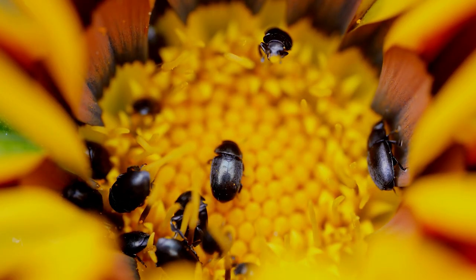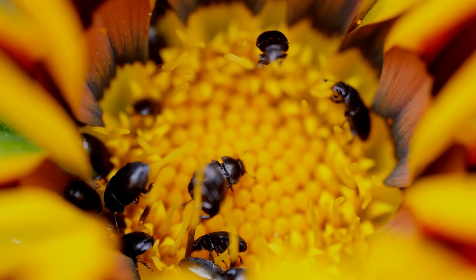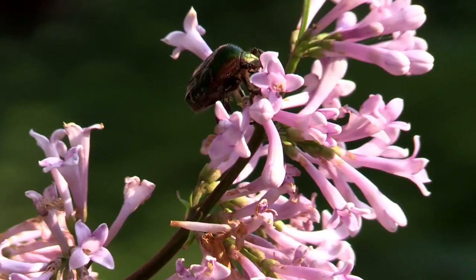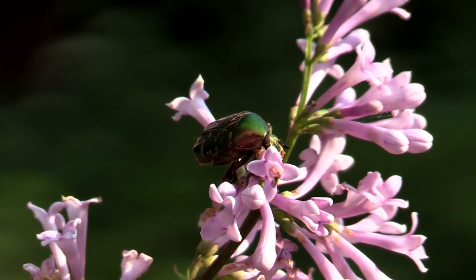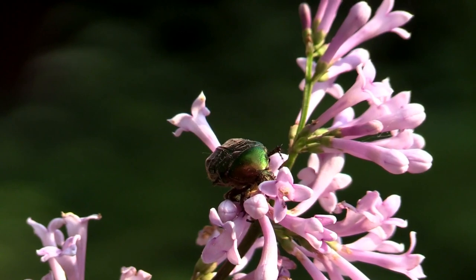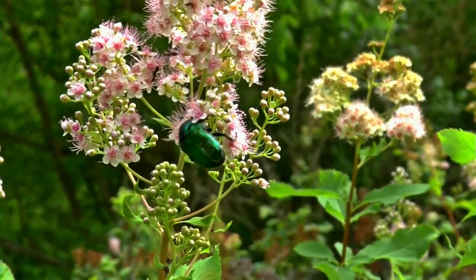More widely, beetles fulfill a range of roles in a healthy ecosystem. They are pollinators, and although we normally think of bees pollinating our flowers, beetles are in fact responsible for pollinating 88% of the world's plants. They are incredibly important in the chain that produces nuts, seeds, fruits and vegetables.